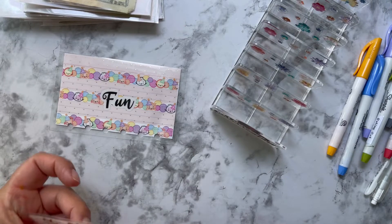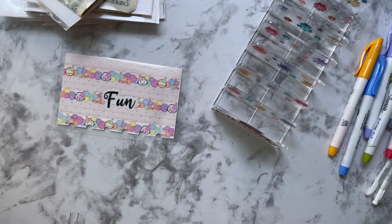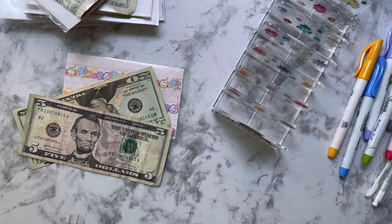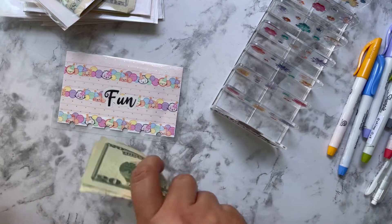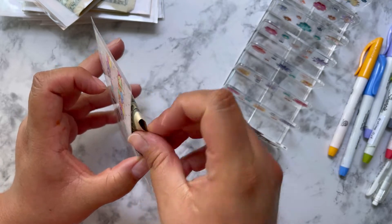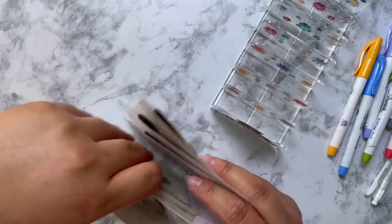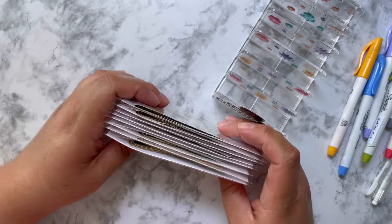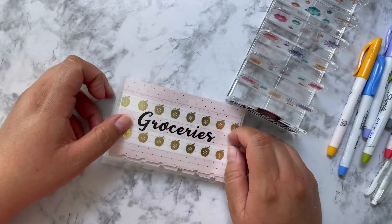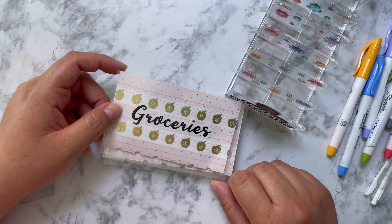Oh, I forgot a category — fun! Fun gets $25, though I think I'm going to owe it five dollars. Definitely, if you want to get started on your journey, just get started — that's the hardest thing, actually doing the work. I hope you guys have been enjoying my videos. If you have, please don't forget to like, share, and subscribe, and I'll see you guys on the next one!